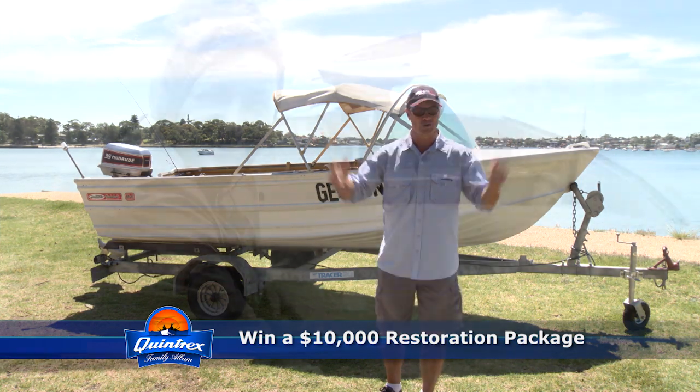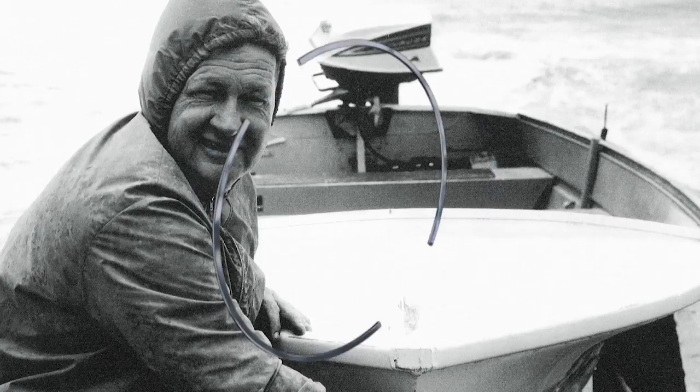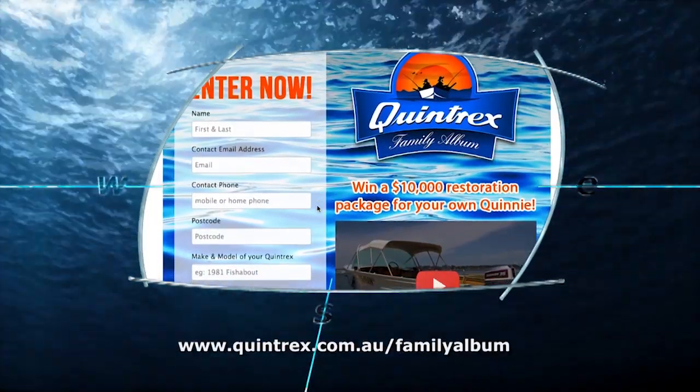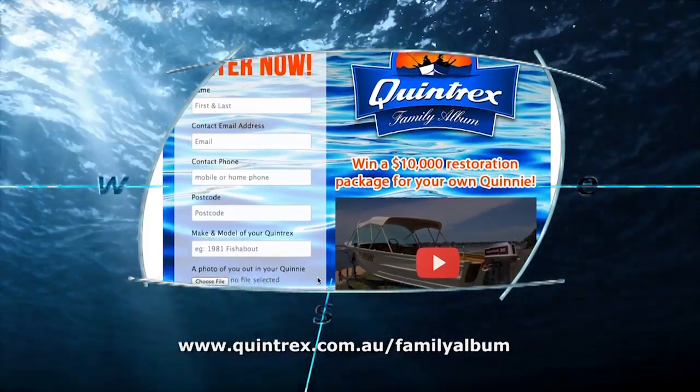If you own a Quintrex, old or new, big or small, you could win and have it restored to its former glory. Entry is easy — visit quintrex.com.au, upload a photo of your Quintrex and tell us your favourite memory out in your Quinny.